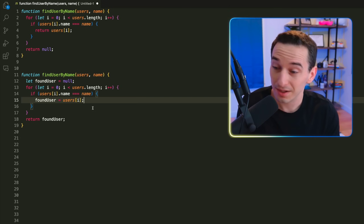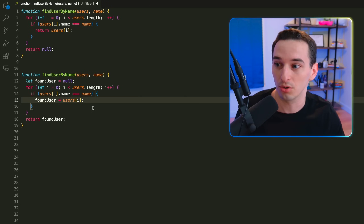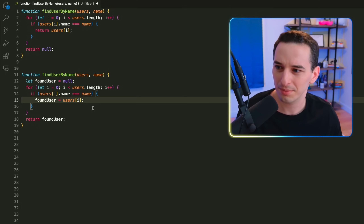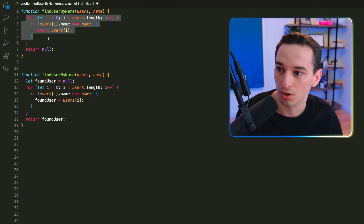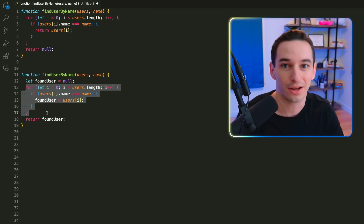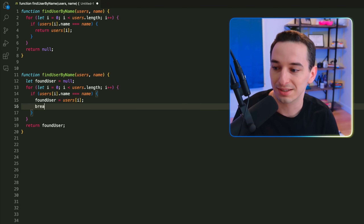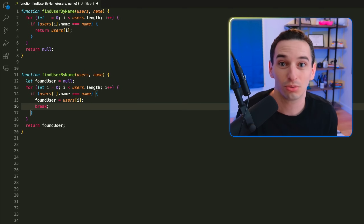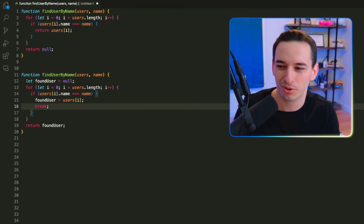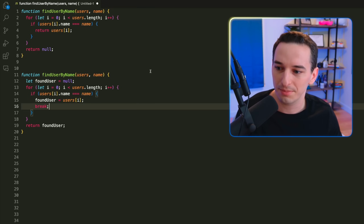I understand the reasoning — having one exit point from a function — and oftentimes it leads to better code. But sometimes it leads to worse code. You might not have noticed that the change I just made actually made this code less efficient. The original version stops when it finds the user, but this version still iterates through the entire array. You can add a break statement, but now I'd argue you've made the code less readable.